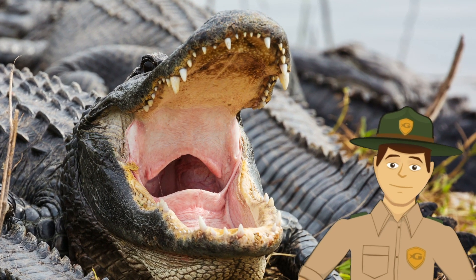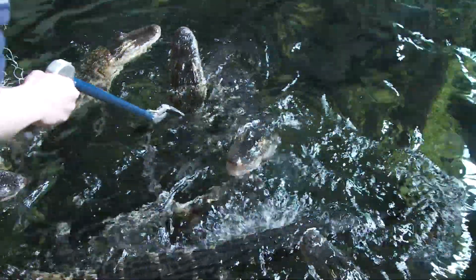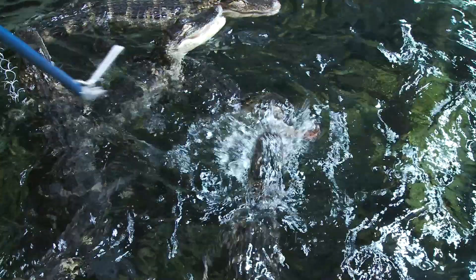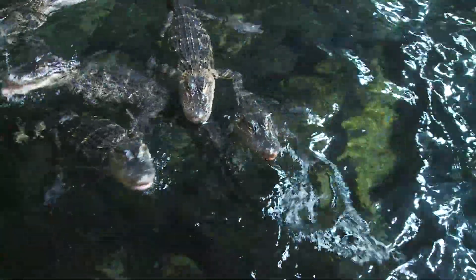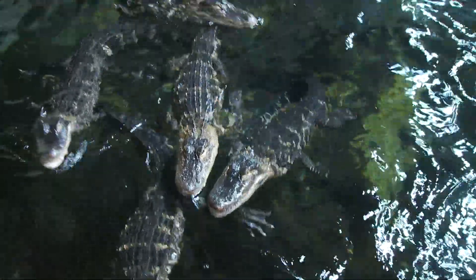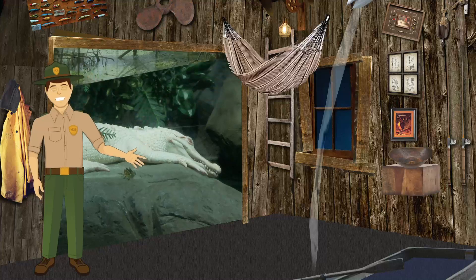Now take a look at their teeth — what do you think alligators eat? The answer is almost anything they can catch. They eat turtles, fish, even birds. Here at Georgia Aquarium, we feed them special reptile biscuits along with chicken and fish to make sure they get all the nutrients they need to stay healthy.